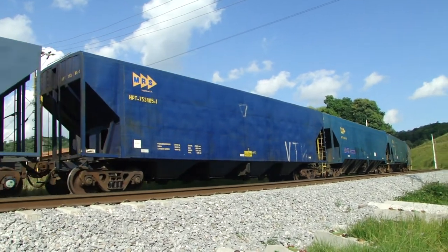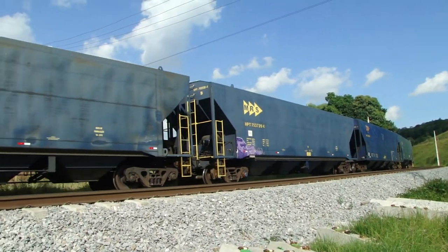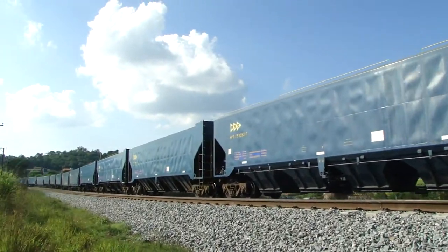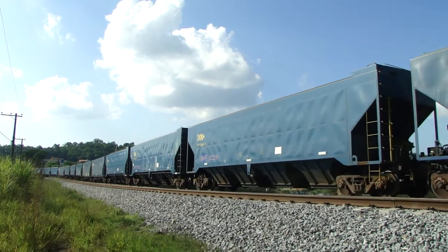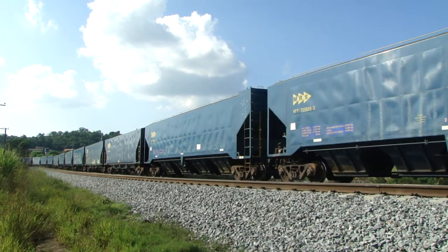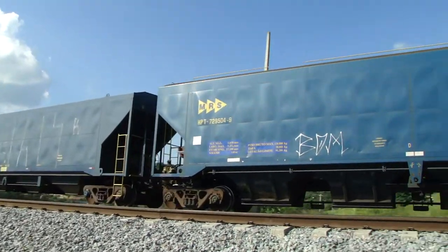If there is no counterpoint in the middle of the train, in this case the Helper locomotives help to balance the traction of the train. That's why it's known as distributed traction.